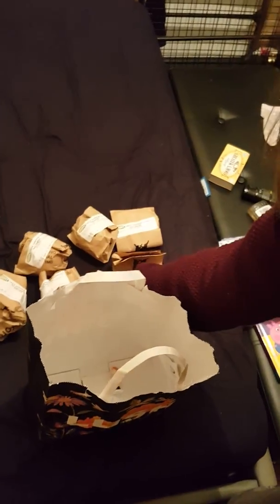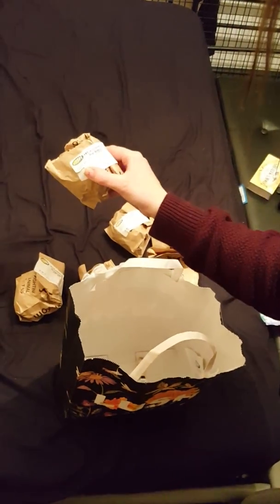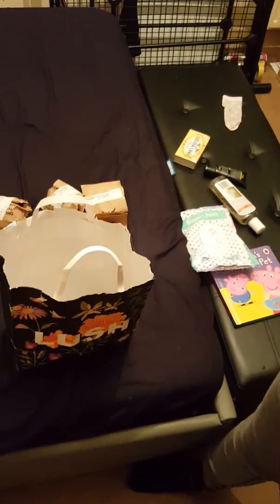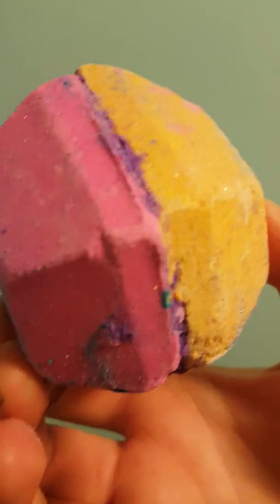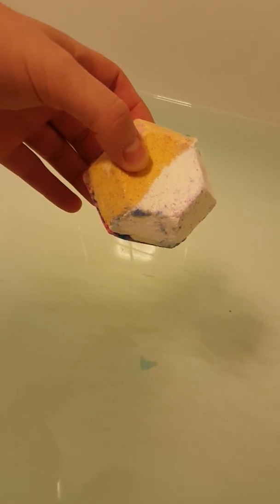We are going to do the Experimenter bath bomb in the bath today, so Charlotte's just gonna grab that when she can find it. This is the Experimenter bath bomb — very colorful, smells awful by the way, and it has glitter on it as you can tell. All right, I'm gonna pop it in the bath.